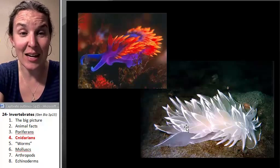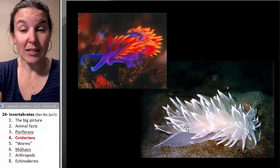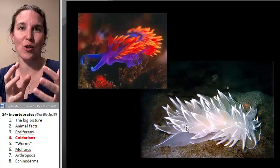I personally think the cnidarians are amazing. The next group of critters we're going to look at is our first protostome group.